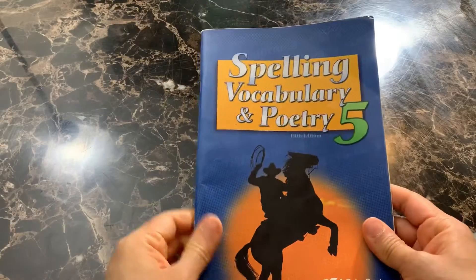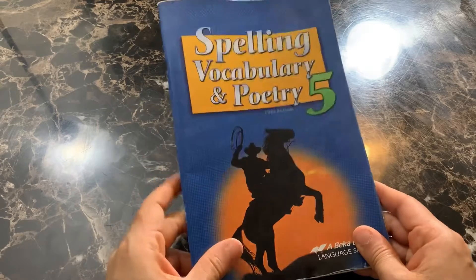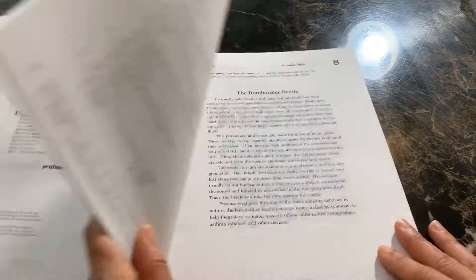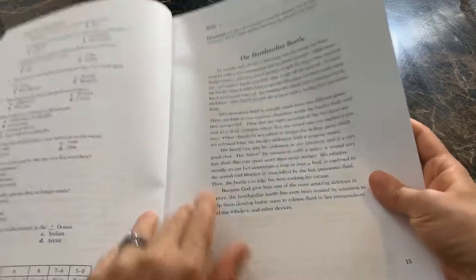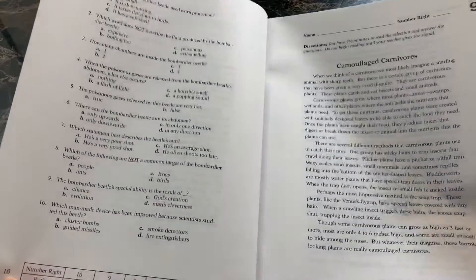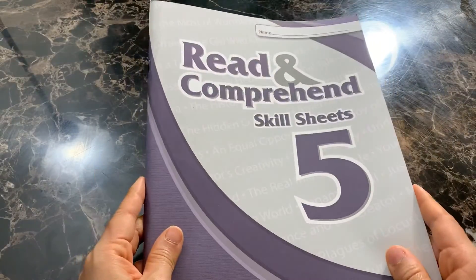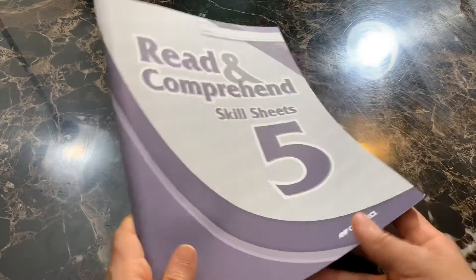For spelling we will also be using Abeka. This is a very basic spelling and vocabulary list every week. At the end of the week he'll take a test. For reading comprehension, we will be doing these read and comprehension sheets. Abeka has these all the way up to grade six. They read through a passage and then answer the questions on the back. This is a timed weekly test, and I feel it's a great skill to develop. He will be using the fifth grade level.